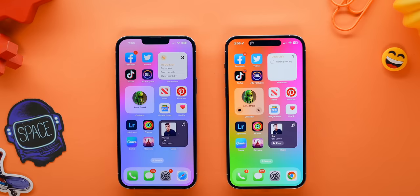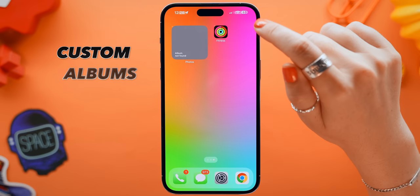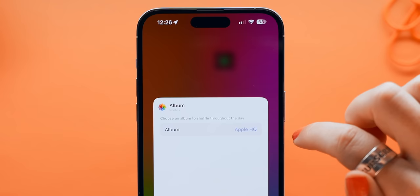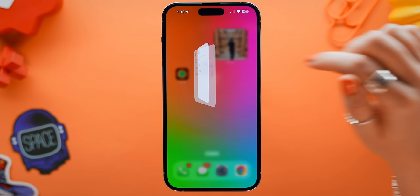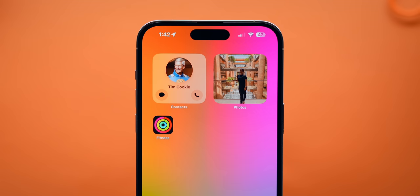The photos widget got a much needed upgrade too. Up to this point, you actually couldn't choose the pictures you wanted to display, but now finally you can choose any album. Just tap and hold down on it, then click 'Edit Widget,' and right over here you can select any album you've ever created — the pictures will change roughly every hour. With the contact widget, you can now add buttons, run through the same steps to edit it, and they've even allowed you to choose what app you'd like to message or call your contact with — for example, call with FaceTime but message with WhatsApp.